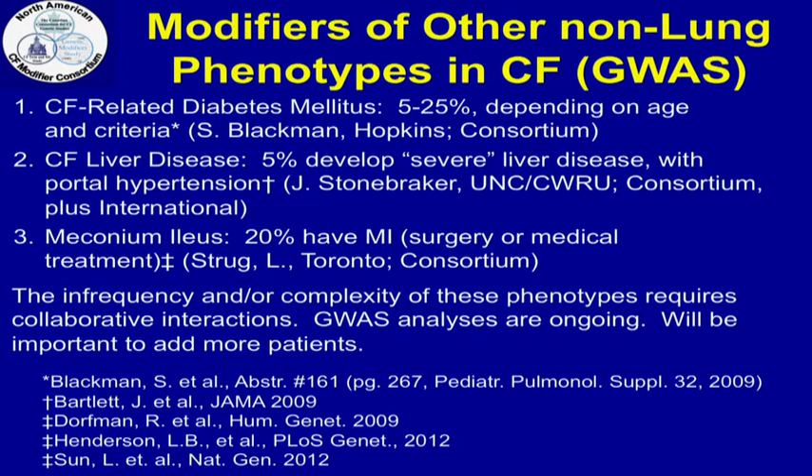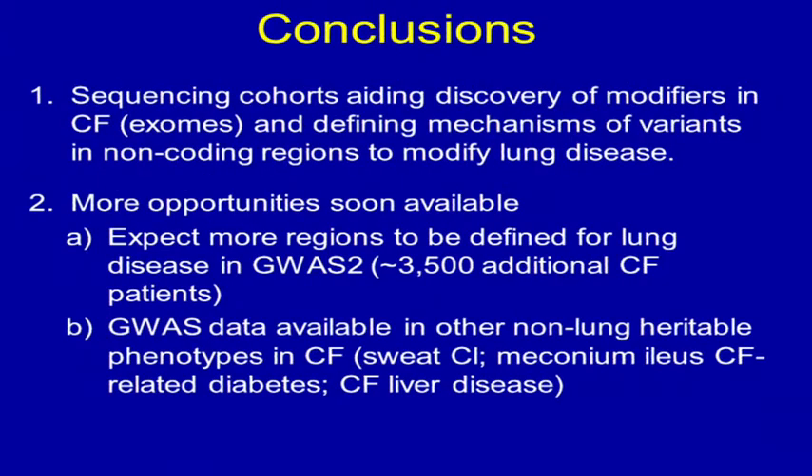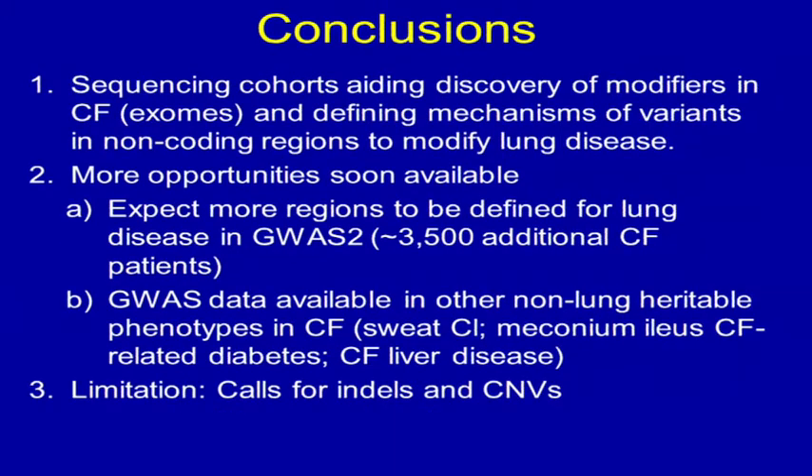Five percent of CF patients develop portal hypertension. We've already shown from Canadian gene studies that if you carry one copy of the alpha-antiprotease Z allele, you have a four- to eight-fold increased risk of developing liver disease if you have CF, and the effect size is bigger than the effect of the Z allele in patients who have alpha-1-protease deficiency. CF is now becoming a complex genetic disease, even though it's driven by a monogenic rare recessive disorder. We have an additional 3,500 patients undergoing GWAS, and we think this population is a fertile ground for discovery.